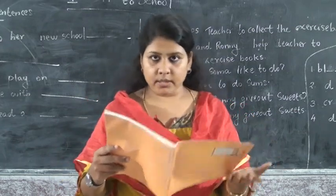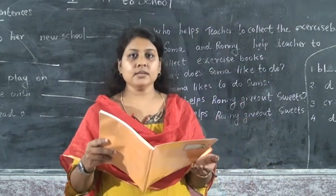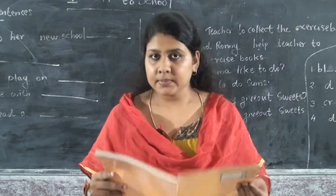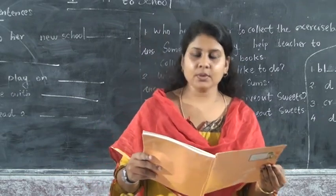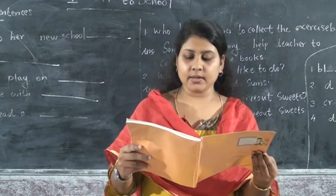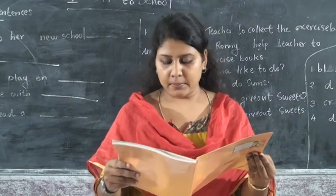On Monday, Somae has joined a new school. On Tuesday, she got a new friend. His name is Ronnie. On Wednesday, Somae and Ronnie help the teacher to collect the exercise book. On Thursday, she got many friends. The children go to the playground and Somae skips rope with Tina and Amit.